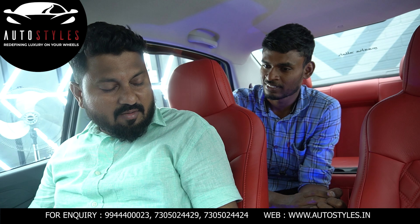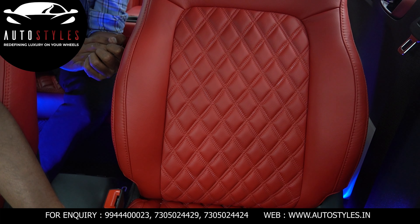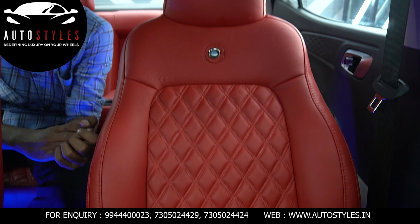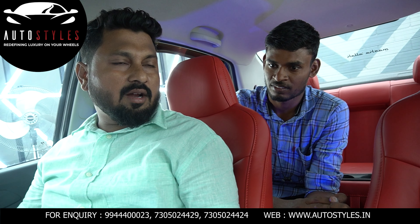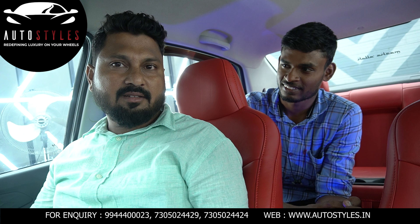I was convinced with whatever he said. The leather seats and all are very good quality. I appreciate them. The ceramic coating is also very well done. I really appreciate their work, quality, and workmanship.